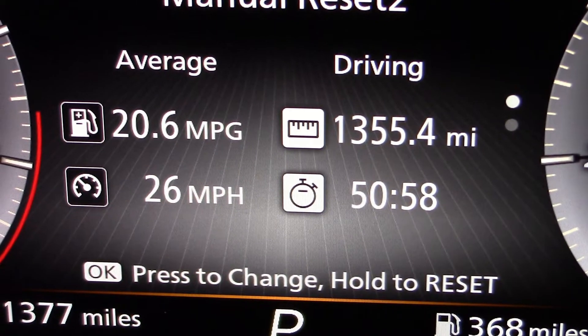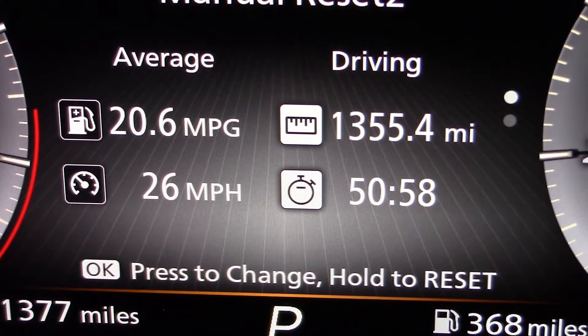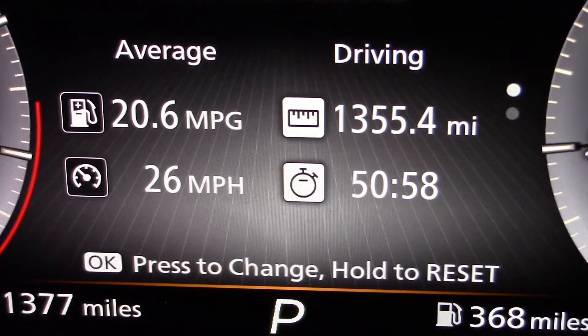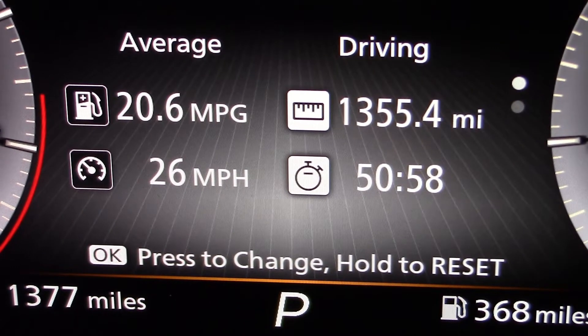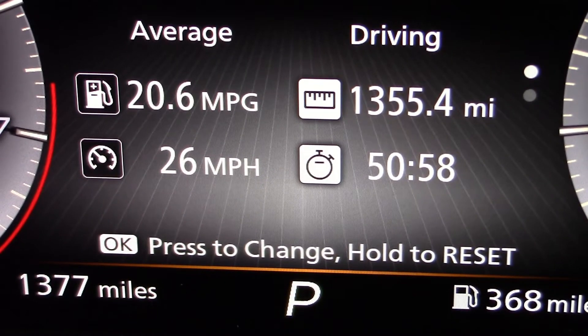For those interested in fuel economy figures: 1,355.4 miles averaging 20.6 mpg, and mainly city commuting at 26 miles per hour. There you go.